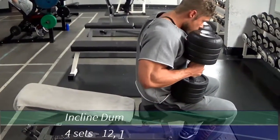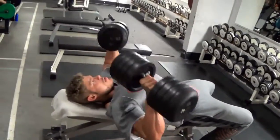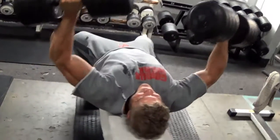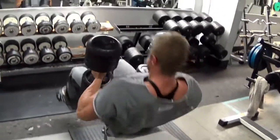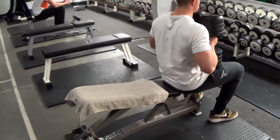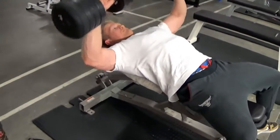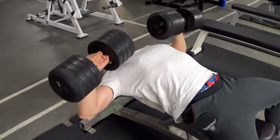The next exercise is the incline dumbbell press — one of the best chest builders there are. You shouldn't put the bench on a 45-degree incline as most people do. I suggest a lower incline of 15 to 25 degrees because I feel this angle targets the upper chest better without involving the front delts as much. The dumbbells also allow you to contract the pecs a lot better than a barbell. Try it out next time between 15 and 25 degrees.